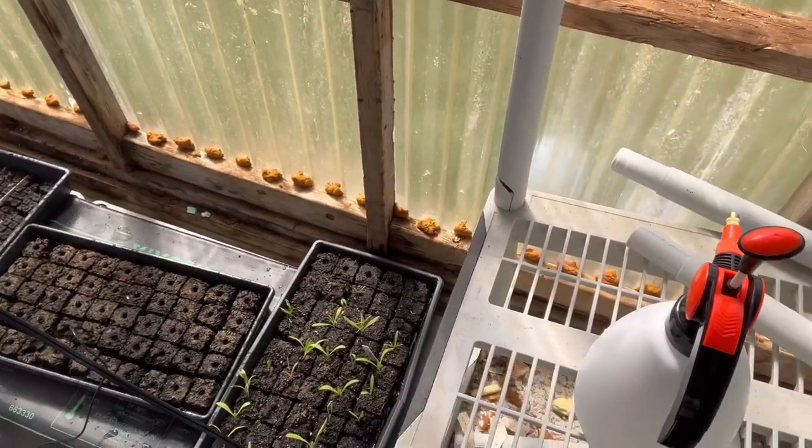Good morning, I'm coming to you from inside the greenhouse where we've added a little bit more skylight behind me and up here. The plants down here are getting good light through the wall, but it just needed a tiny bit more.